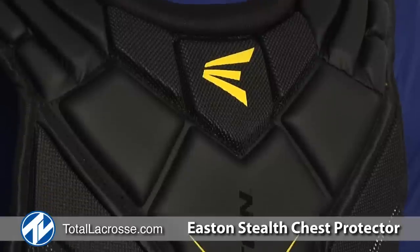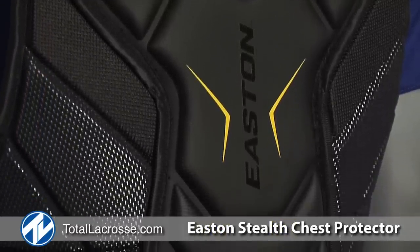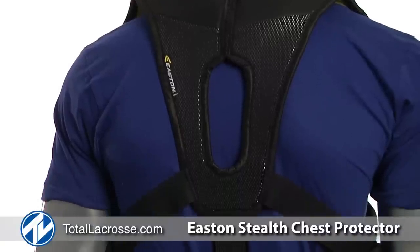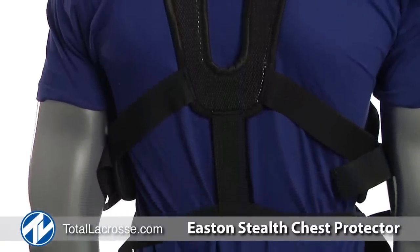For instance, it will bend as a goalie bends down on low shots or when picking up a ball in the crease. The Stealth Chest Protector has a low profile form and fit and is available in three sizes: medium, large, and extra large.